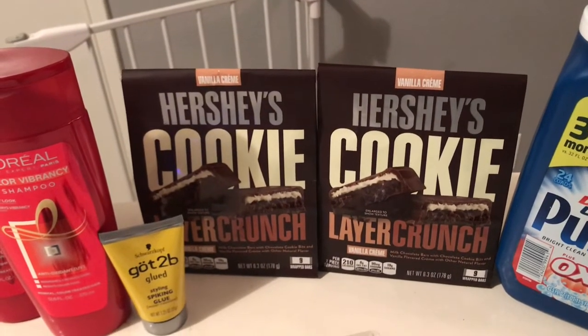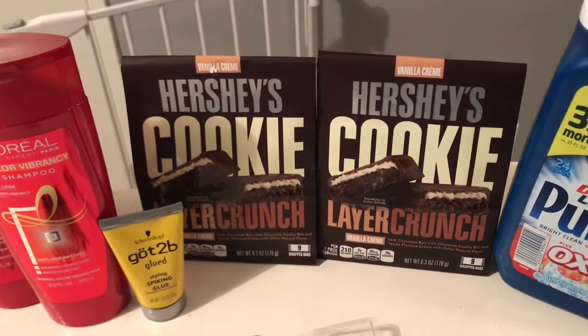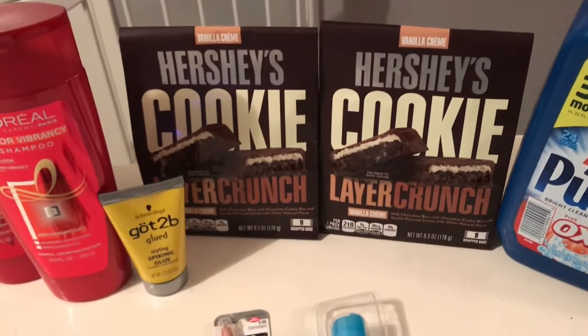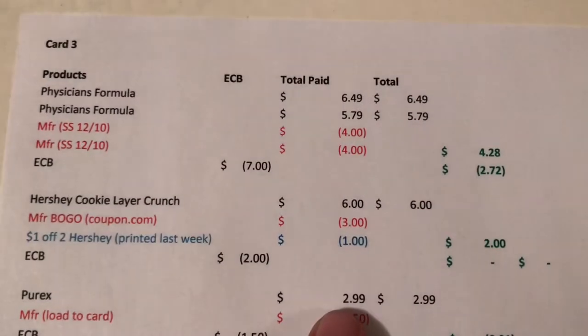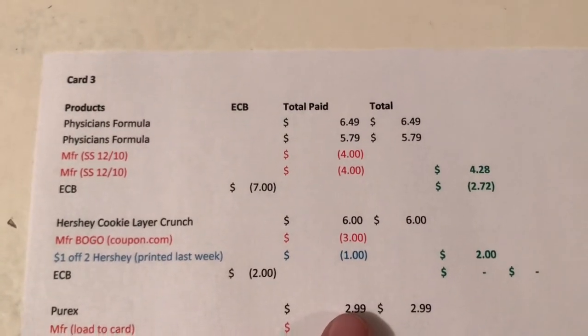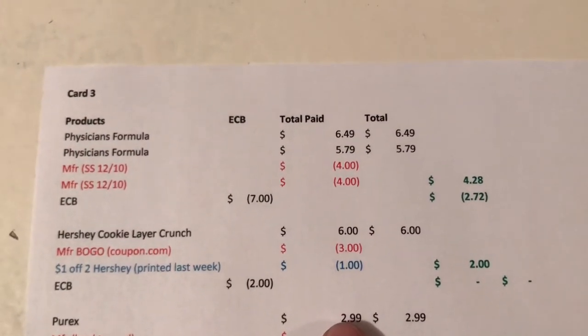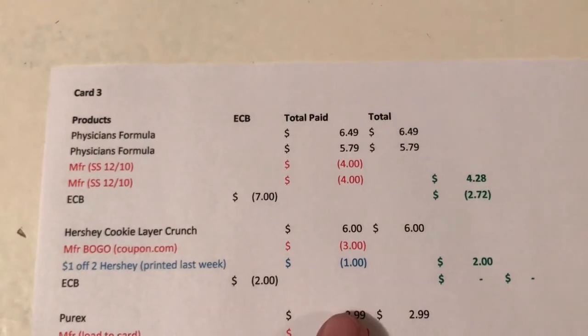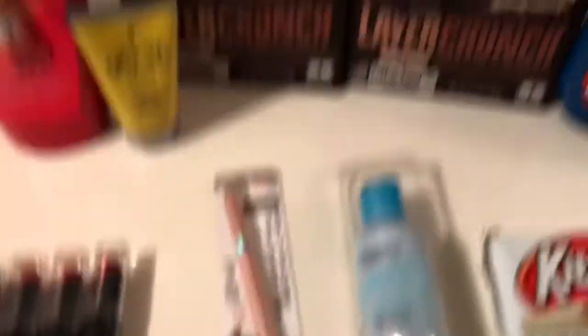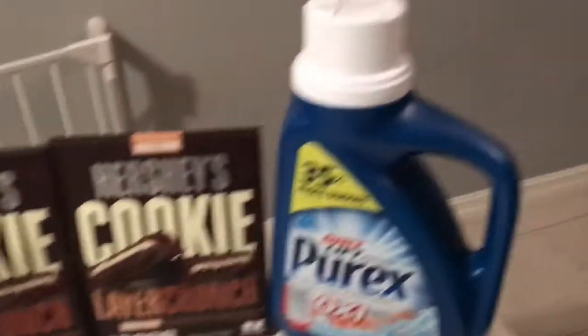Then I got two of the Hershey's Cookie Layer Crunch. They're on promotion for two for $6, and when you buy two you get a $2 Extra Buck. I used the buy-one-get-one-free coupon from coupons.com, which took $3 off, and I had a $1 off any Hershey's that printed for me last week. So I came to $2, got the $2 back, which made those free.